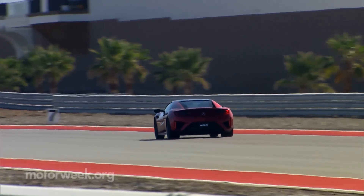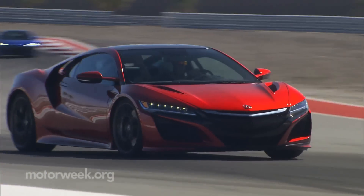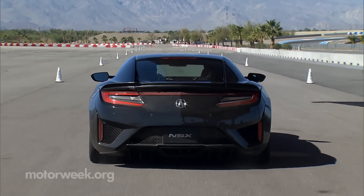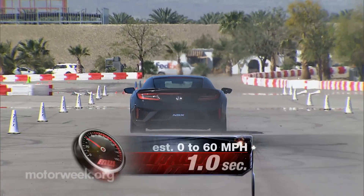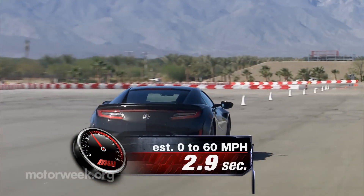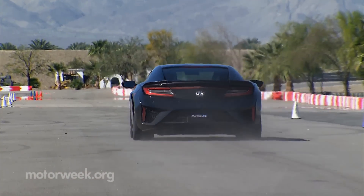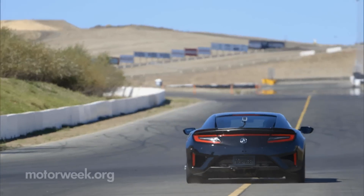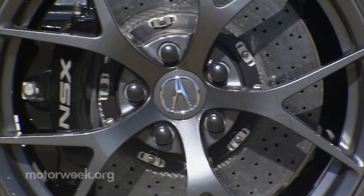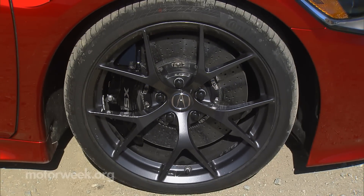It doesn't so much hammer around corners as think its way through them. Even in straight-line acceleration, it takes off directly and with a smoothness that seems to mask the magic happening as it propels you to 60 in under three seconds — up there with supercars with much higher price tags. Launch control engages easily and perfectly every time, consistently delivering simply incredible rocket-like power. And optional carbon ceramic brake rotors bring you back down to earth safer than any drogue chute.